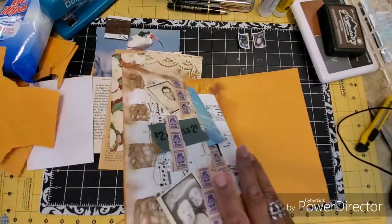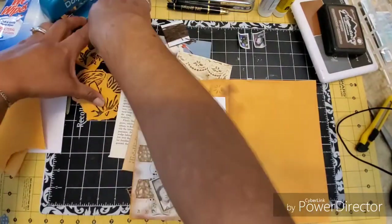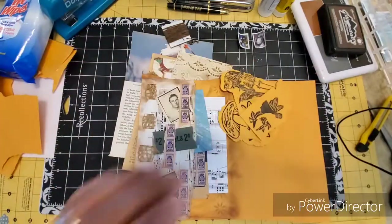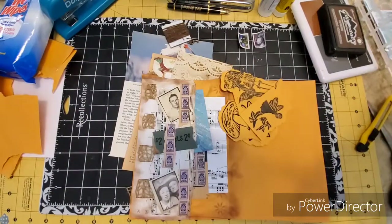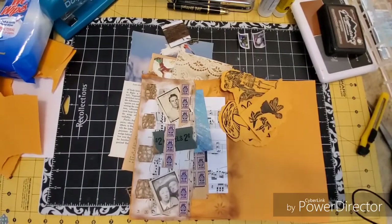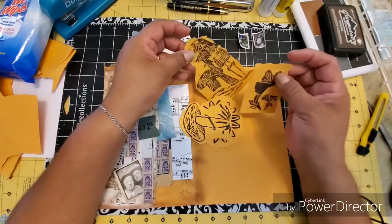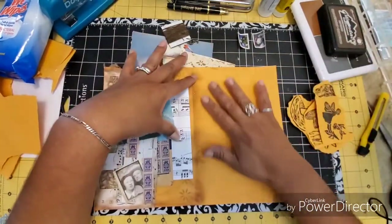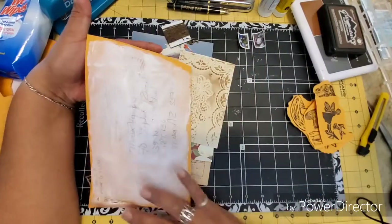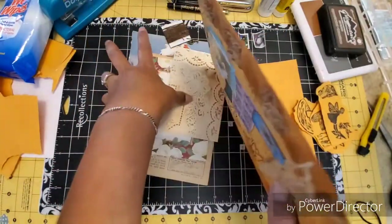I also ripped around the pretty little images that Lisa had stamped on her envelope. I'm going to work on this side. Now as you can see, the gesso isn't totally dry yet, but I'm not going to worry about it — I can wipe this up later.